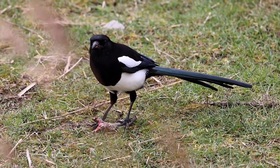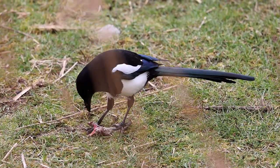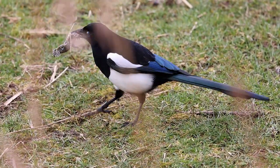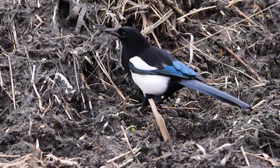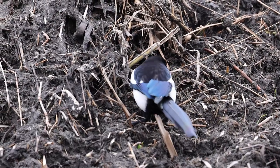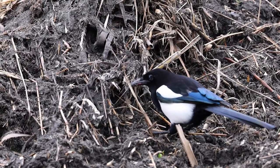Somewhere it can safely store any excess food — somewhere it can come back to another day. Poking the food in a hole and then covering it up. Magpies are very clever.